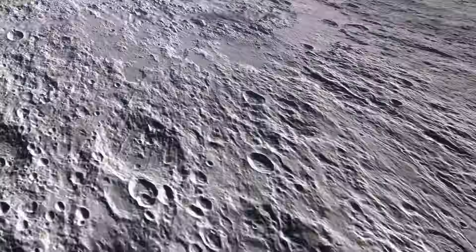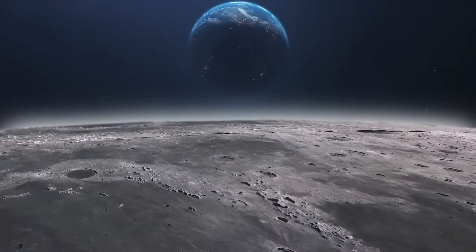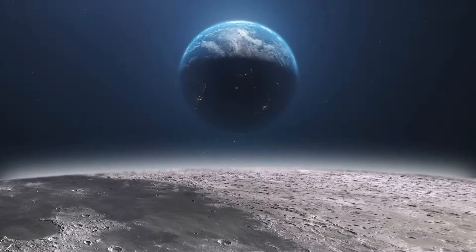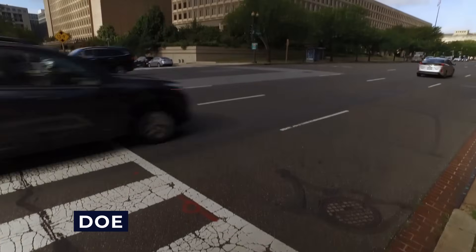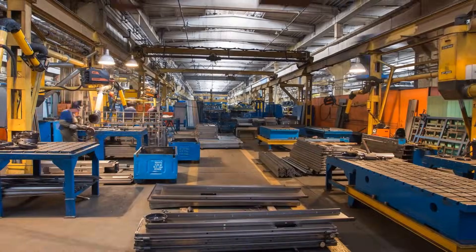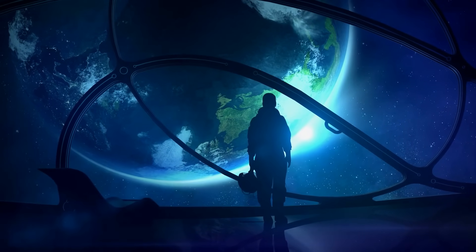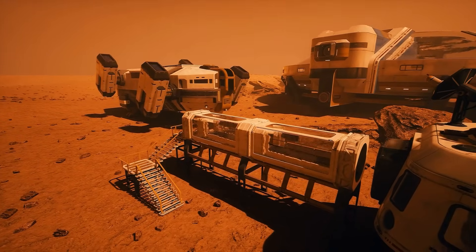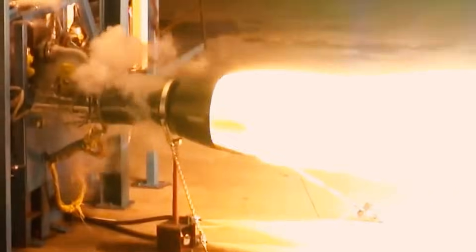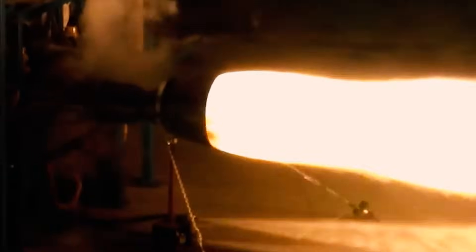Recent advancements in aerospace materials and engineering are ushering in a new era, setting the stage for an Earth-Moon economy. NASA, the Department of Energy, and industry are working on various initiatives to harness nuclear power for space exploration, developing concepts for nuclear power plants that can be used on the moon and Mars. These efforts are part of a broader plan to improve engine performance and support long-range space exploration goals.